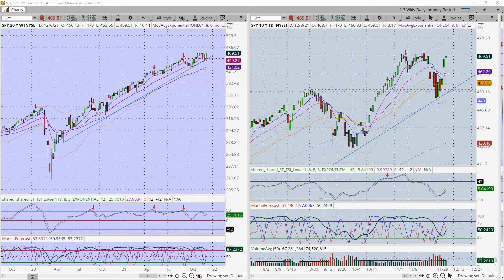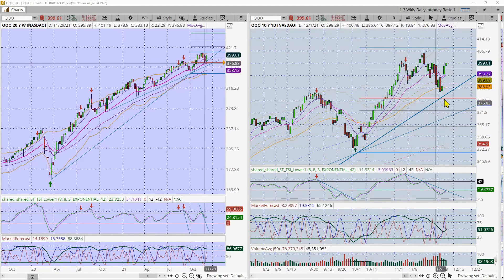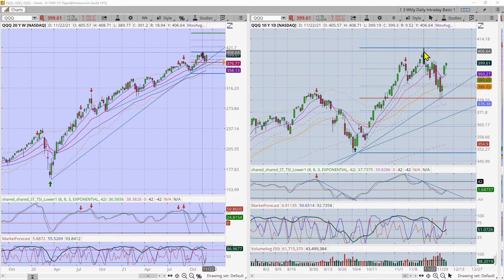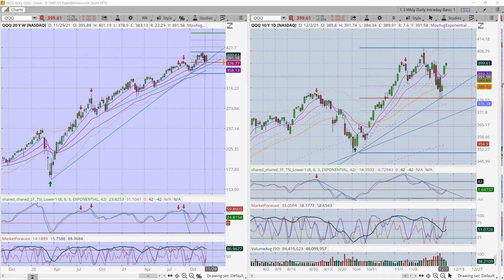The QQQ — the Nasdaq — is a little less engaged. It fell much further from its high for the year to find support, but it found support at an uptrend line and also at the 50% retracement of the big move from October through the end of November. It pulled back to the 50% level on Friday, then Monday and Tuesday it gapped up and away it went. I like the QQQs. The DSI, TSI, and market forecast have all turned up.